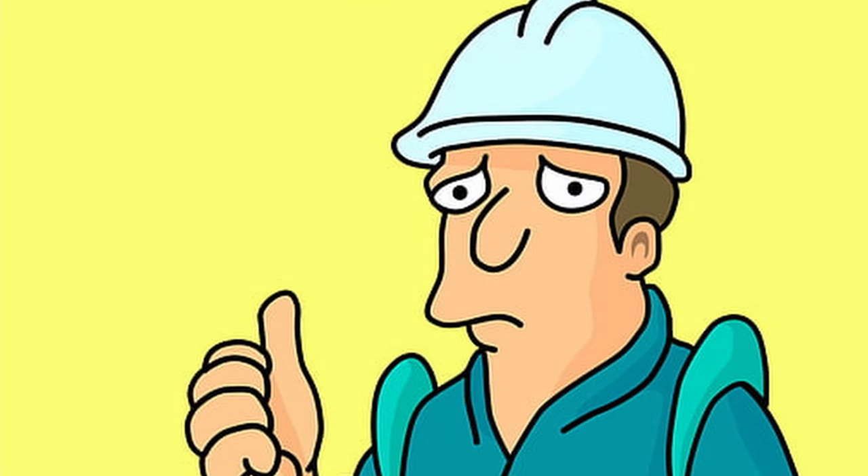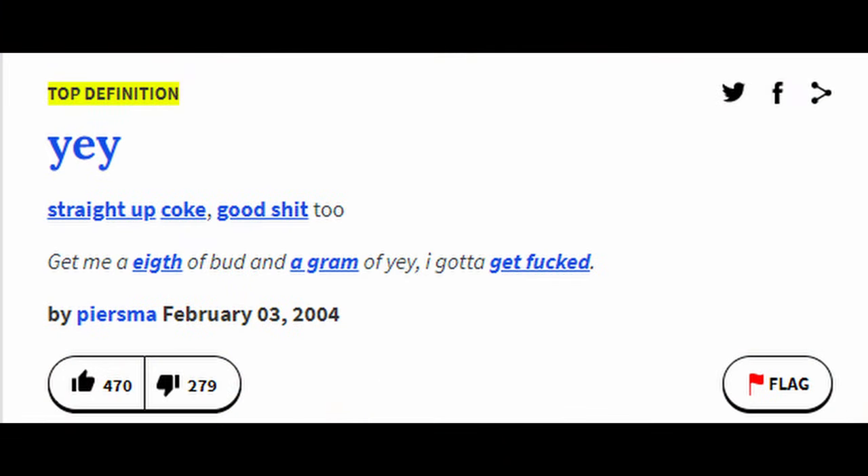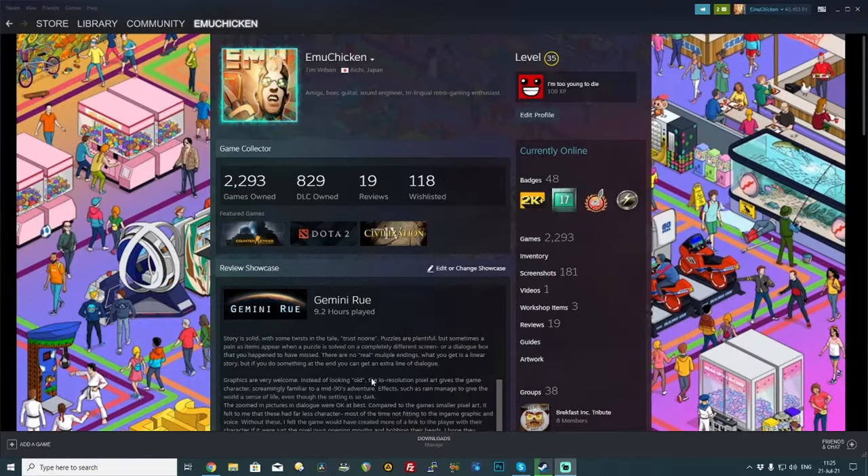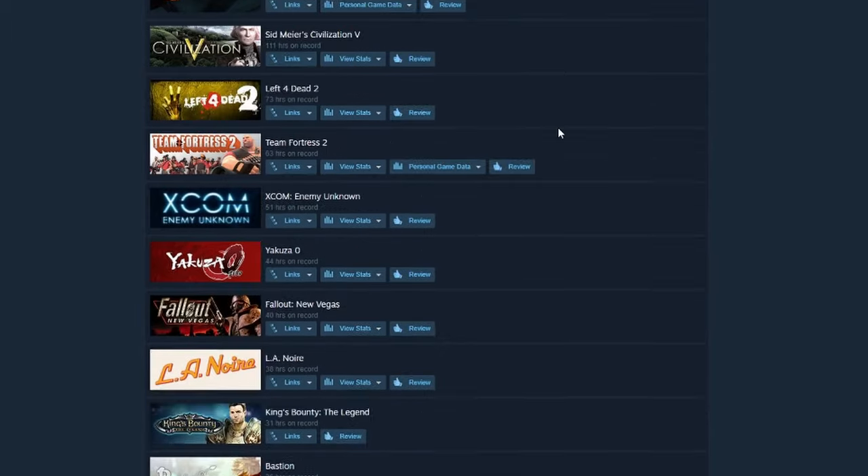The devs have promised that even though it's running SteamOS on Linux, all of your Windows games should work fine. Which — wow. I mean, all of those game bundles that you got — that I might have got — yeah, I got loads of these things.